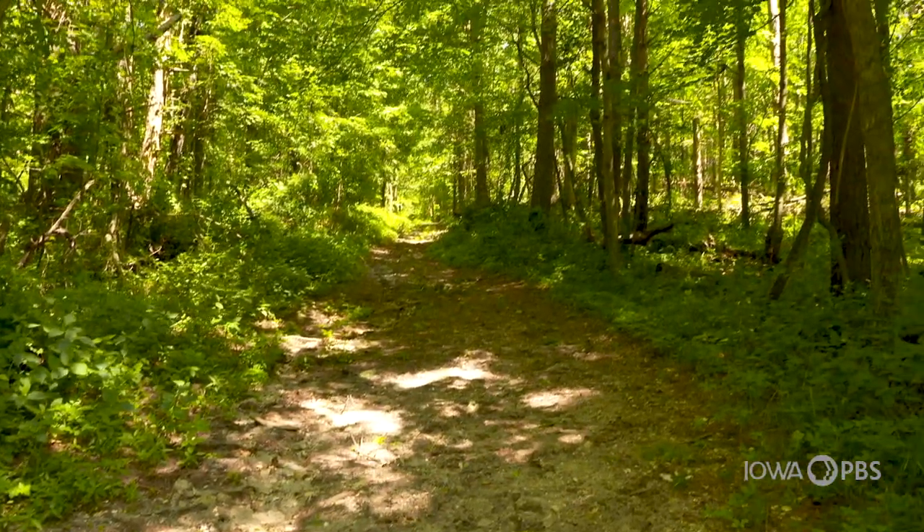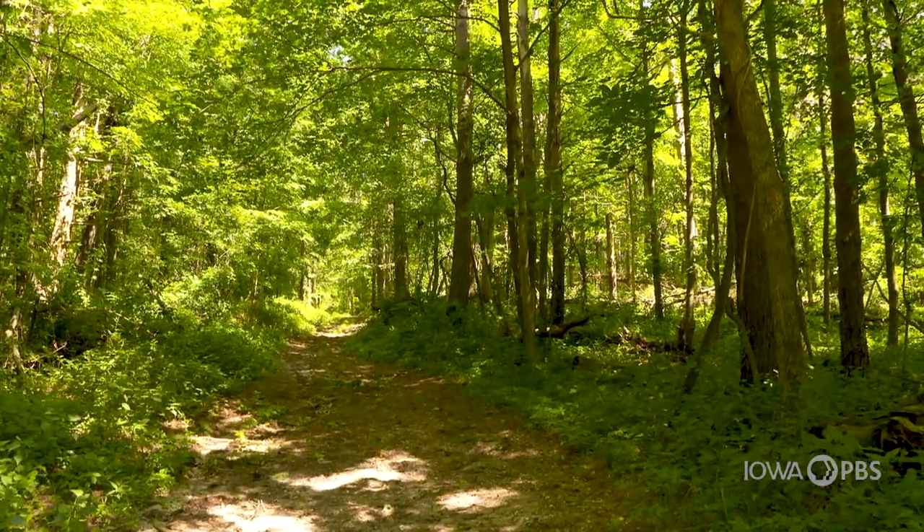As a Forest Health Program Leader, I was brought up here a couple years ago and asked what I would do with this massive stand of woods. The answer was simple, but the public won't like it: I'd clear cut it.